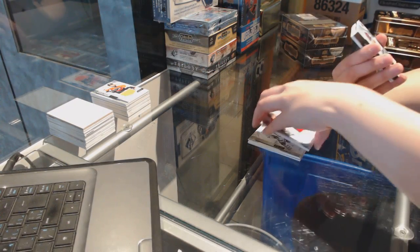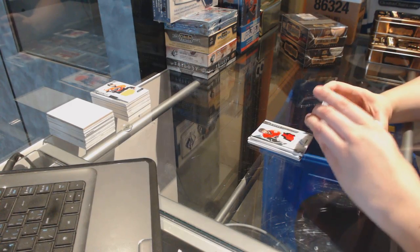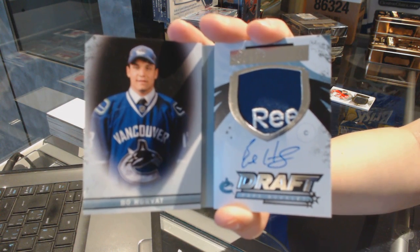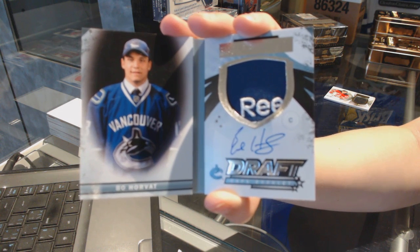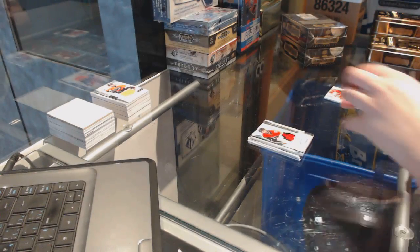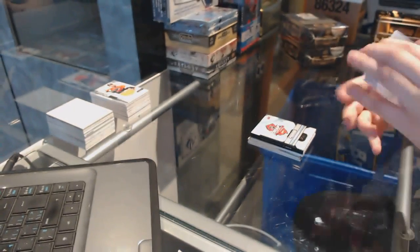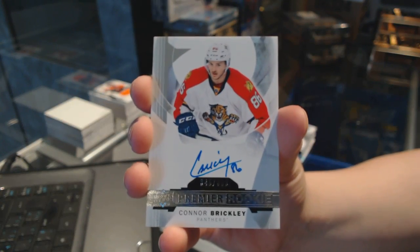We've got a premier draft booklet, number 8 of 15 for the Vancouver Canucks, Bo Horvath. That's sweet. Premier swatches jersey number 65 for the New Jersey Devils, Michael Camilleri. And number 399 rookie autograph for the Florida Panthers, Connor Brickley.